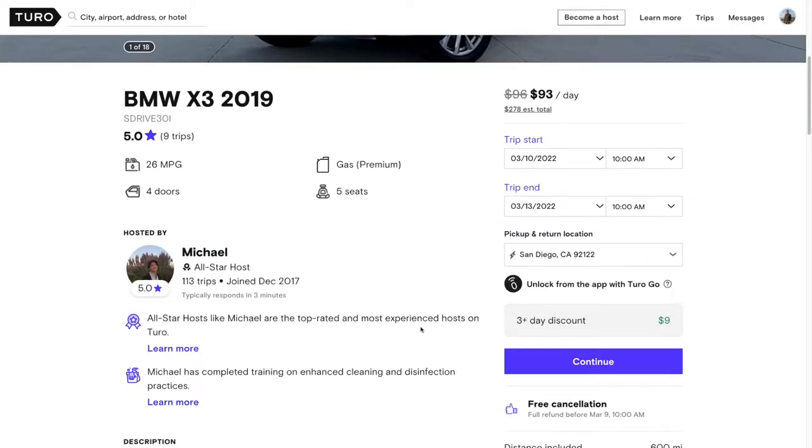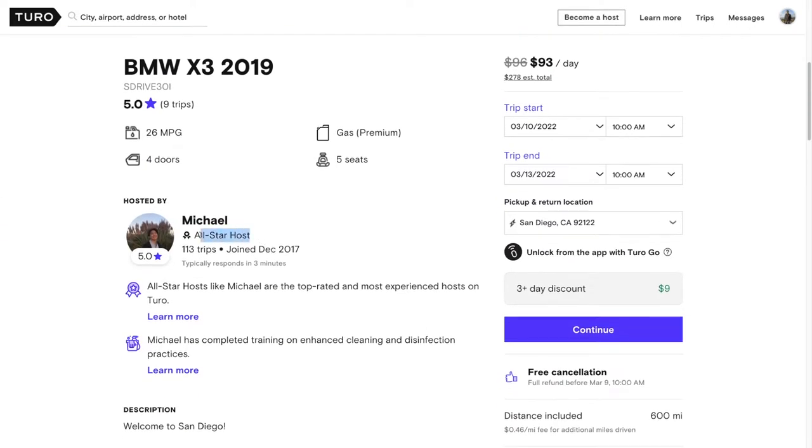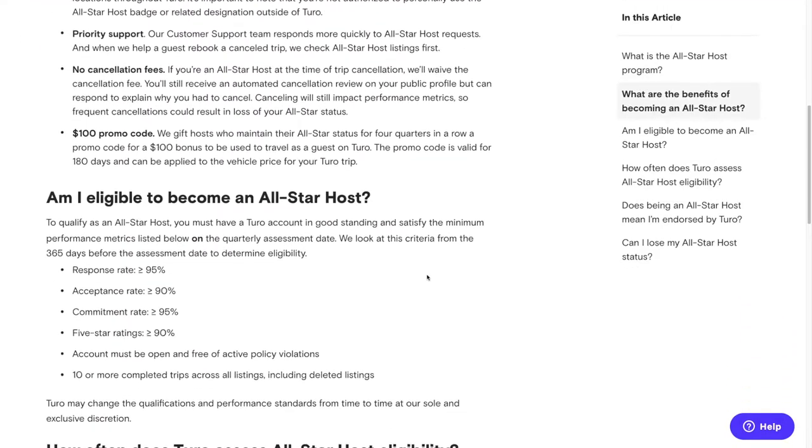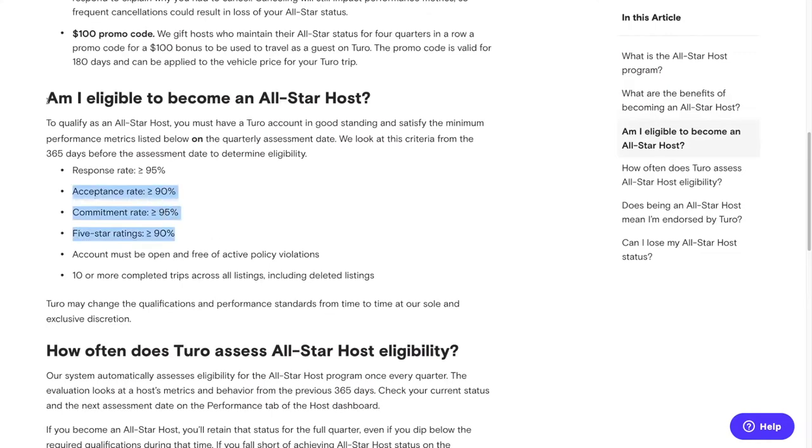The first step to making sure that your Turo host is legit is to look at the listing. One of the first things you want to look for is whether a host is what they call an all-star host. This designation involves a bunch of benchmarks relating to responsiveness and renter satisfaction, but the long and short of it is that these are the best, most experienced hosts on the Turo platform.